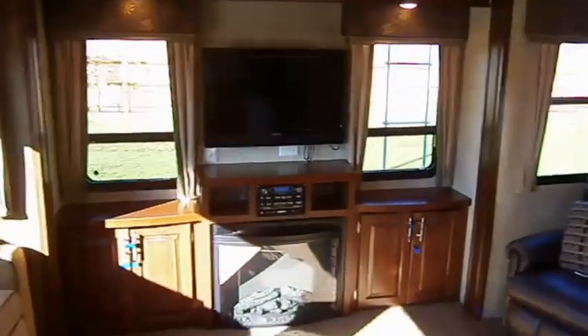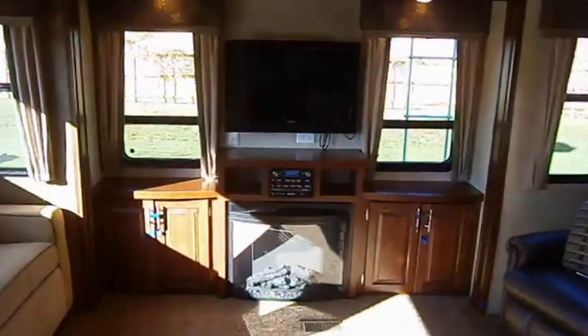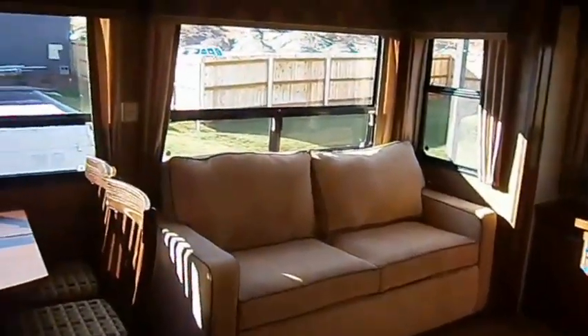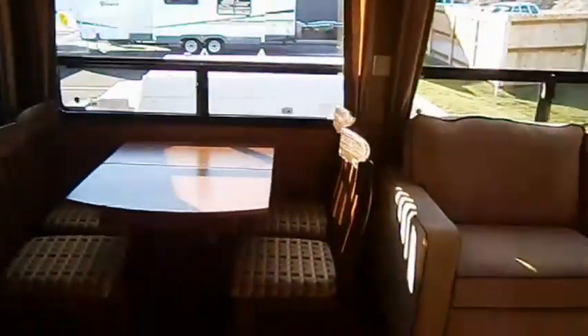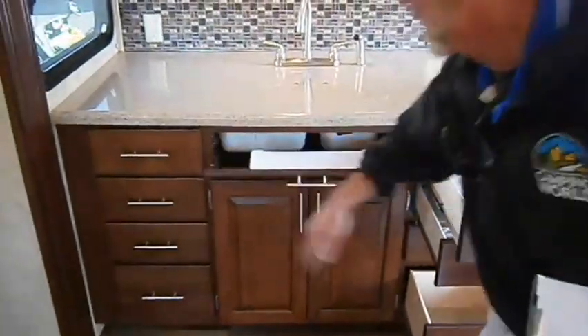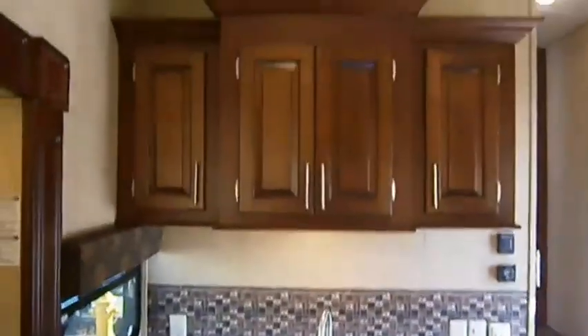Rear entertainment with the wonderful windows. You've got the fireplace for the ambiance or for the warmth. Queen size sofa sleeper. Separate chairs at the dinette. Corian drawers like you wouldn't believe — everything is on full extension drawer guides. Keep those sponges hidden away right there.